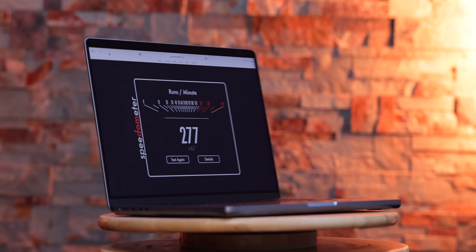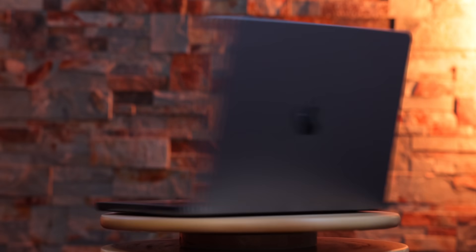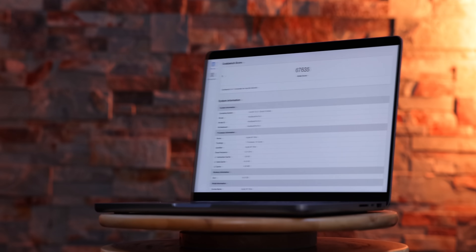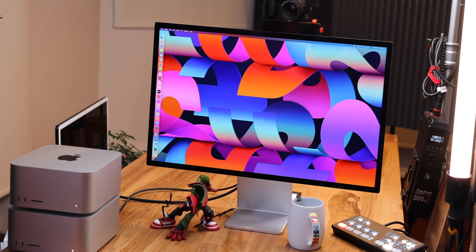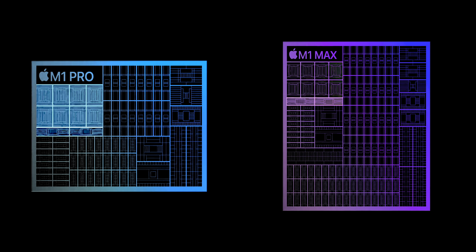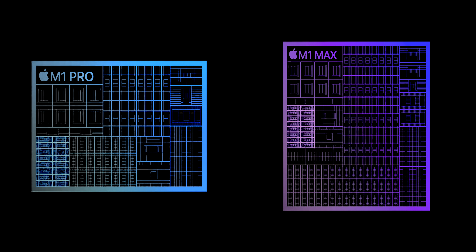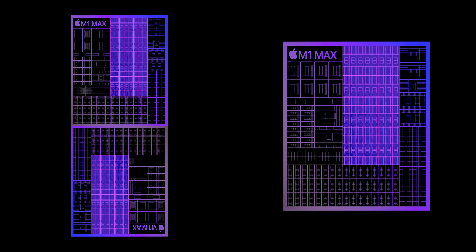Basically, if there's anything you couldn't do on an M1 Max MacBook Pro — any limitations you were facing or walls you were hitting up against — you can break right through most of them with the M1 Ultra in the Studio. Where M1 Max had the same CPU and neural engines as M1 Pro, albeit with double the GPU, media encoders, RAM, and memory bandwidth, M1 Ultra doubles everything: every core, every feature, everything down to the transistors, to a ludicrous degree.